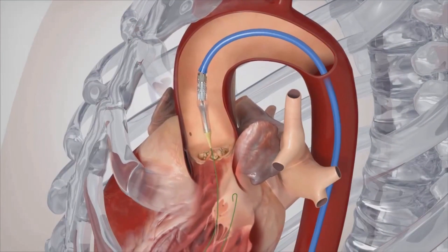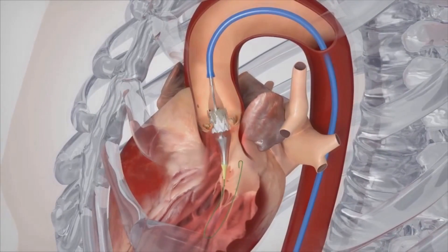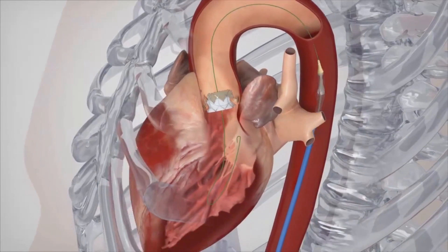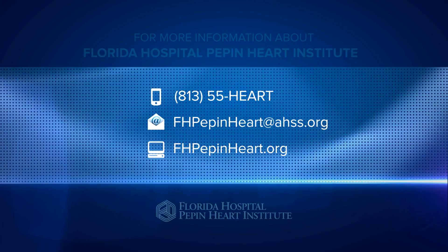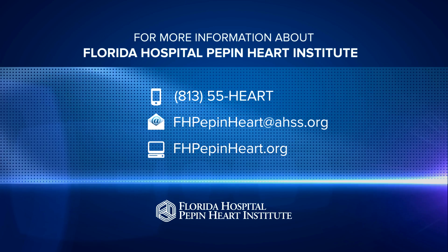Right now is a very exciting time in cardiovascular care because of all the new emerging technologies, one of which is the TAVR procedure. These techniques are breaking down boundaries and allowing us to provide new treatments for patients who had no other options. I suspect that five to ten years from now, this will be the standard — everyone who needs a valve replacement will have it done through a minimally invasive approach, and traditional open-chest surgery for aortic valve replacement will go away.